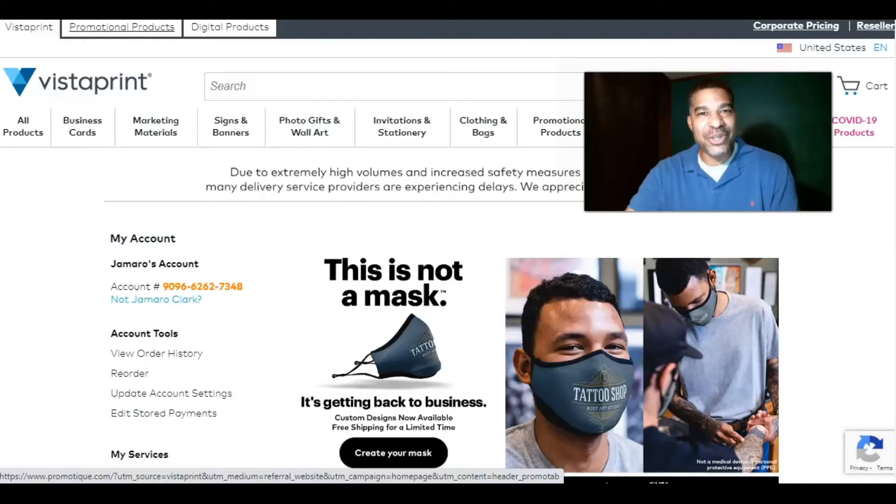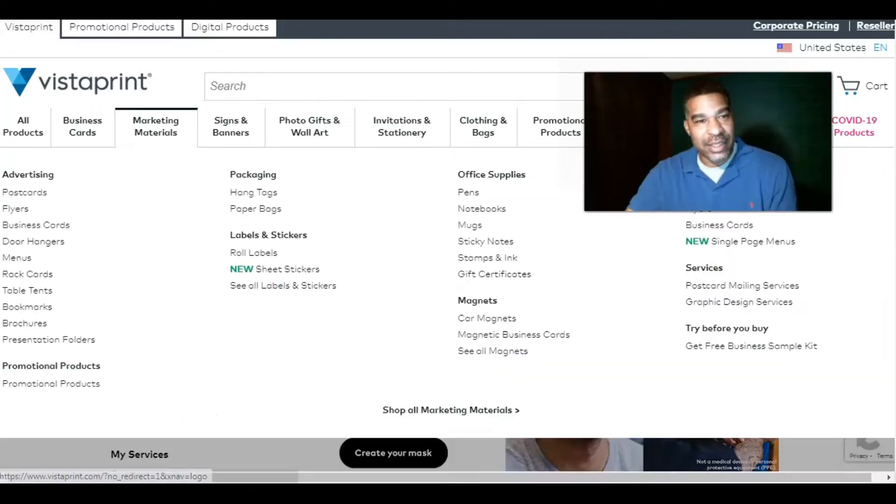Hello everyone, this is Jamero coming to you on behalf of Vistaprint.com. Today I wanted to go over this website with you. If you're in direct mail or even just need additional stationary materials customized for yourself, this is a great website where you can customize and design promotional materials for your business or anything personal. They have a lot of different products you can personalize and tailor to your business.